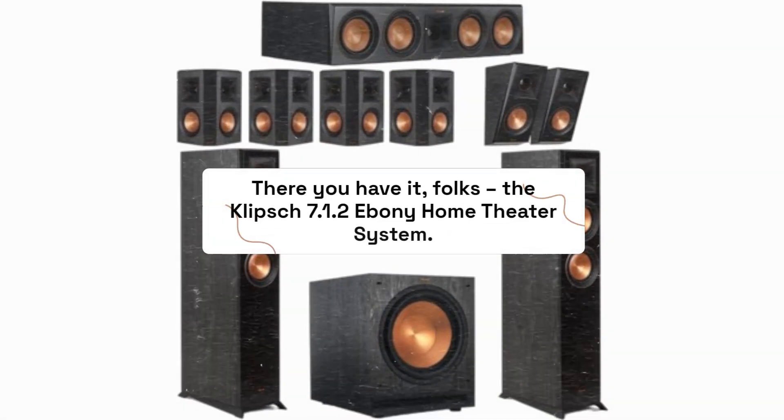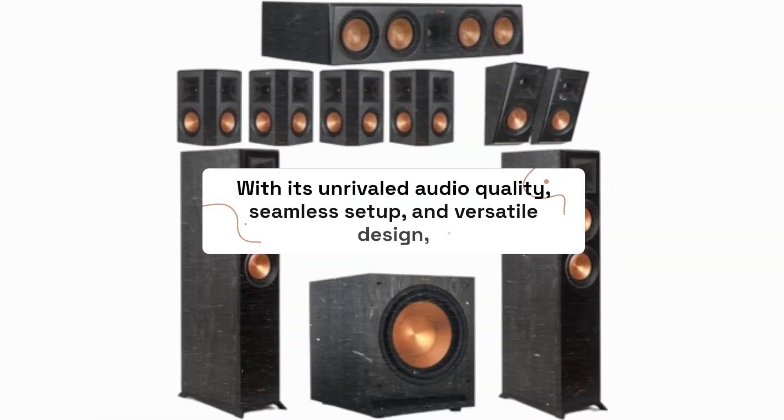There you have it, folks — the Klipsch 7.1.2 Ebony Home Theater System. With its unrivaled audio quality, seamless setup, and versatile design, it's truly a game-changer for any home entertainment setup.